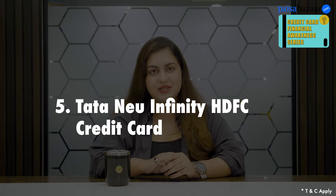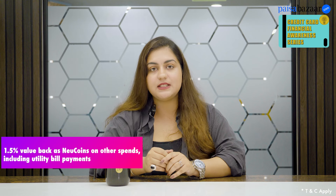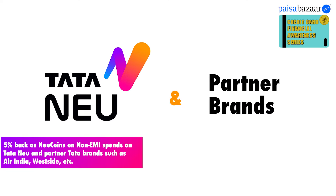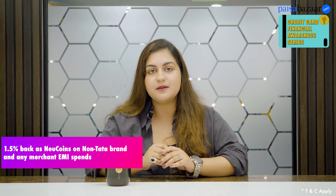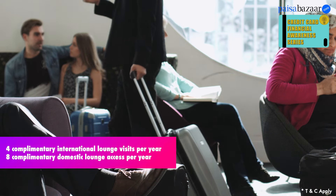Last one is the Tata Neu Infinity HDFC Credit Card. This card gives you value back in the form of Neu Coins, which you can redeem on your spends at Tata Neu and other partner brands. You can earn 1.5% Neu Coins on non-Tata brand and any merchant EMI spends, 5% Neu Coins on non-EMI spends at Tata Neu and partner brands, and an additional 5% Neu Coins on select spends at the Tata Neu app or website. This card also gives you welcome benefits worth 1499 rupees and complimentary international and domestic lounge access.